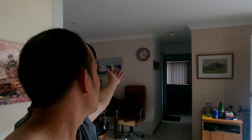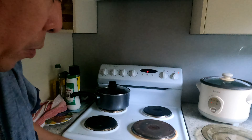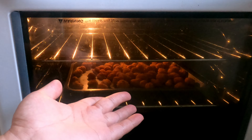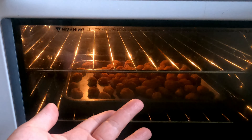Good afternoon guys! It is now already 3:25 and I'm preparing my lunch. It is going to be a rice meal — rice is cooking. And I have this, yeah, like chicken pops.